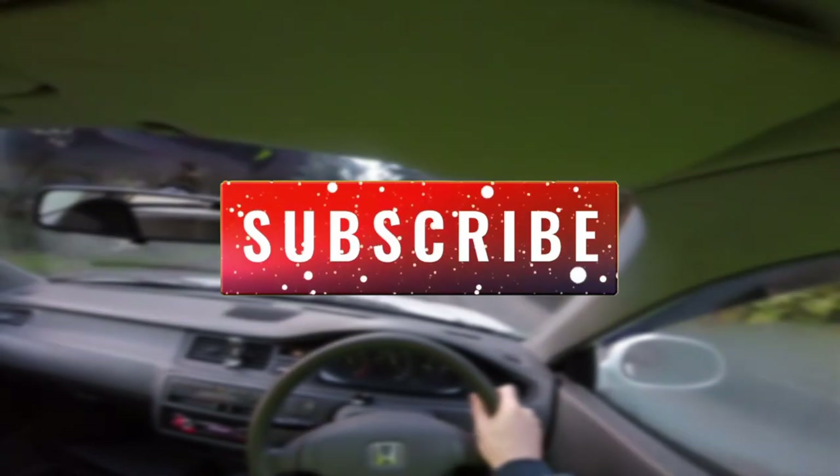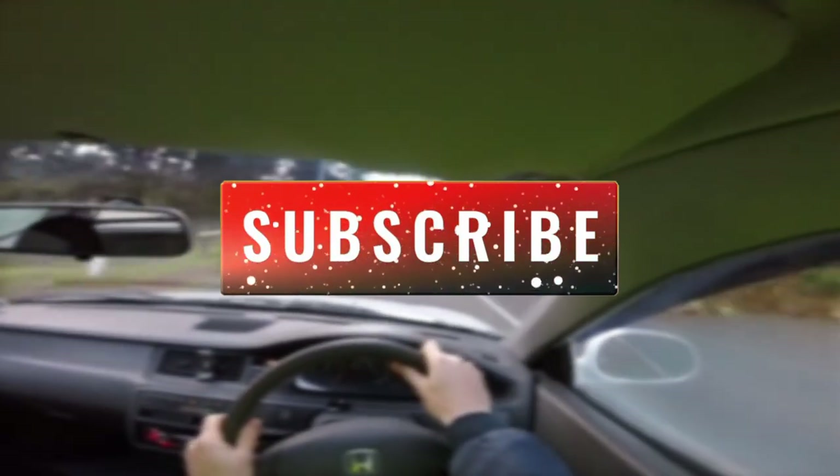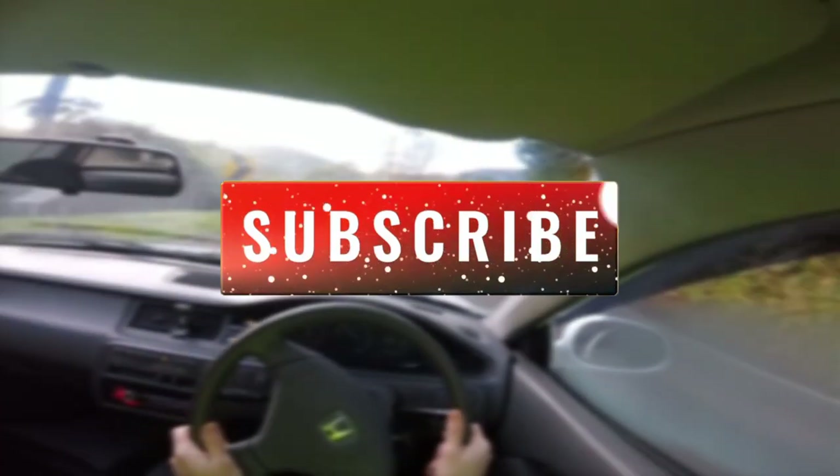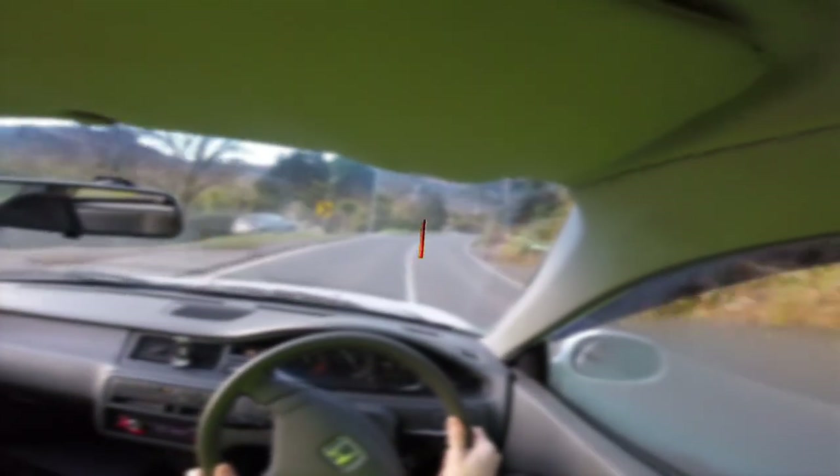It would help me heaps if you hit that like button, subscribe if you haven't already, and leave a comment with your thoughts. It would help the channel immensely. But anyway, let's get back to the video.